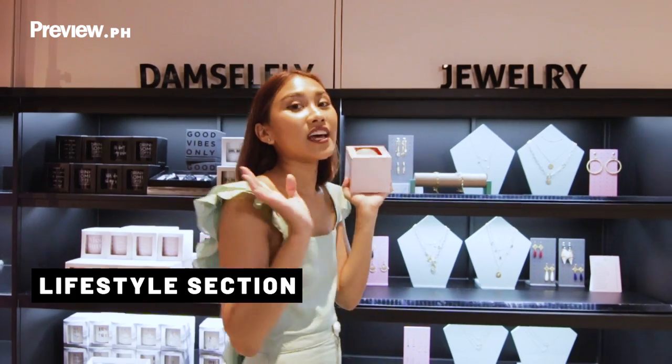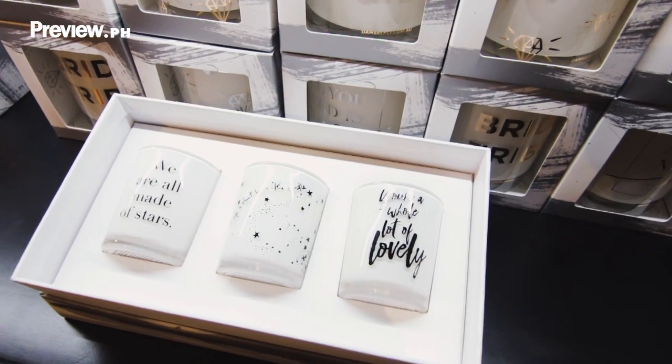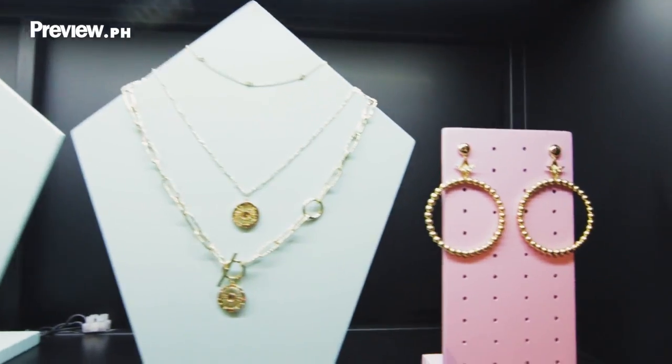So we're here at the lifestyle section. A couple of my favorite things — a set of candles and accessories.